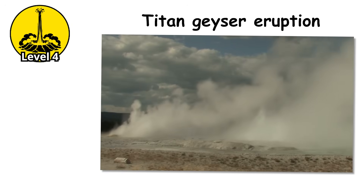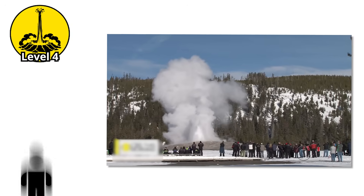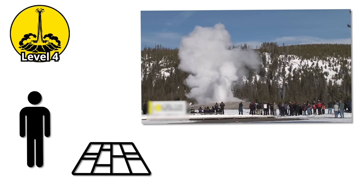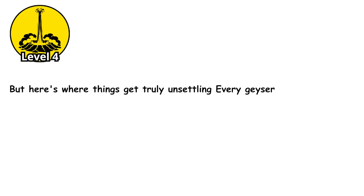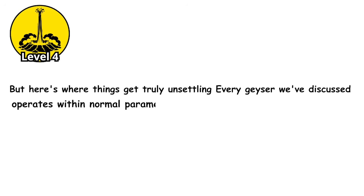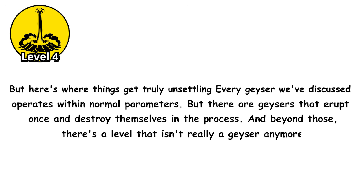Witnessing a titan geyser eruption is a once-in-a-lifetime experience, with the sheer scale difficult to comprehend until you're standing there feeling the ground vibrate and watching a column of boiling water — taller than a 30-story building — blast into the sky. But here's where things get truly unsettling: every geyser we've discussed operates within normal parameters, but there are geysers that erupt once and destroy themselves in the process. And beyond those, there's a level that isn't really a geyser anymore.